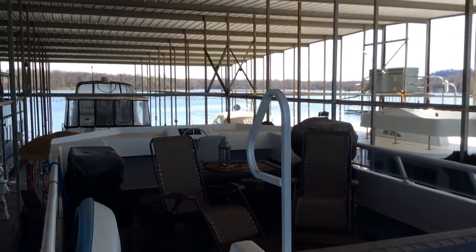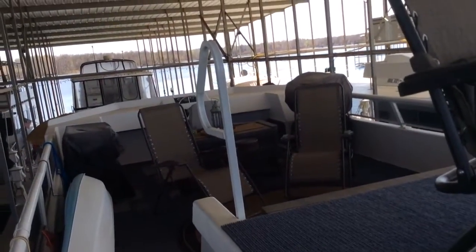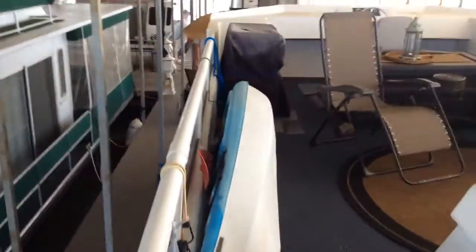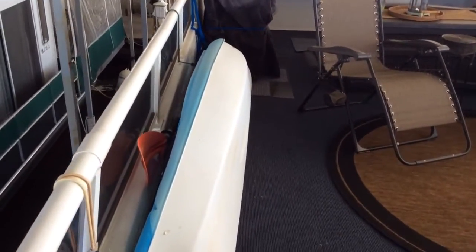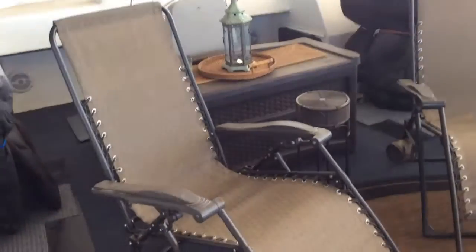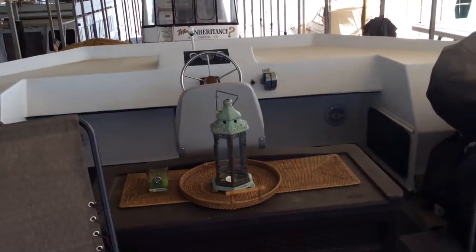Now we are going to go up to the upper deck, which has just recently been carpeted. We also have the kayak that stays with the boat, a gas grill and griddle. Two storage units.